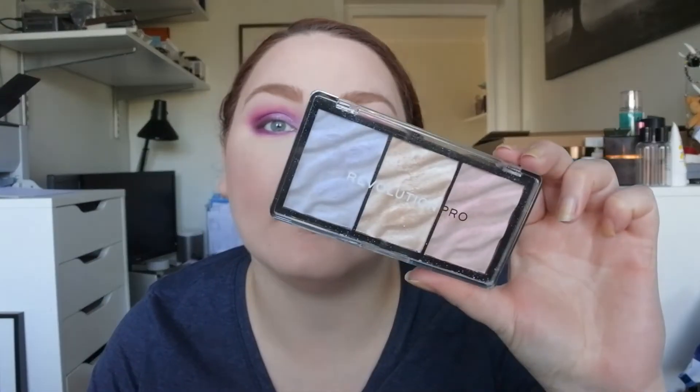It doesn't have to get more complicated - I think this look was pretty easy to achieve and it looks great. I'm actually going to cheat just a little bit and take this Makeup Revolution highlighter and put it on top of the inner corner as well.